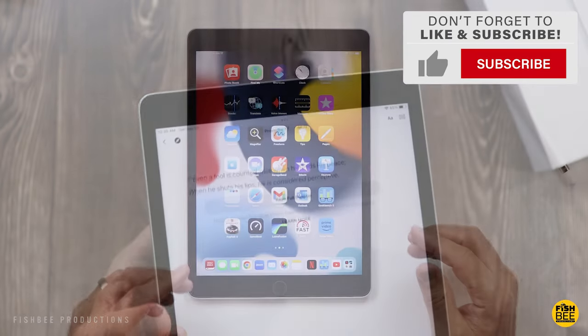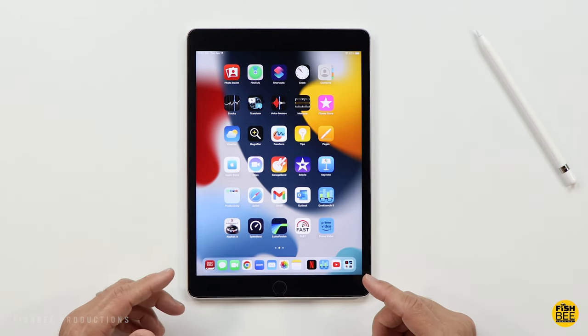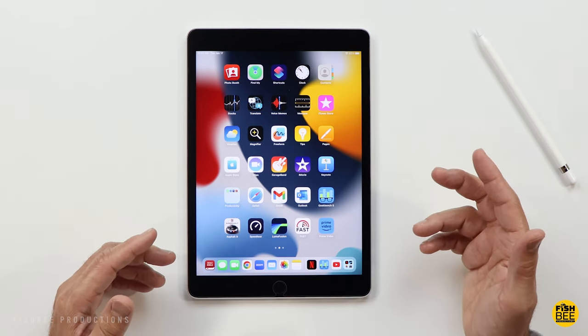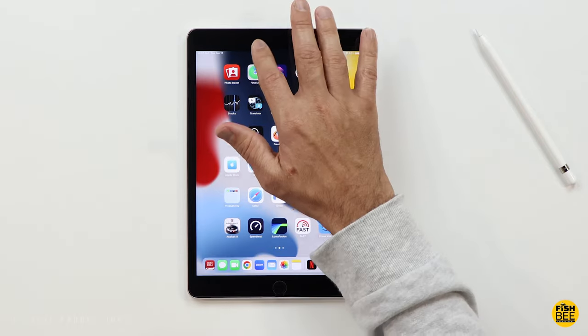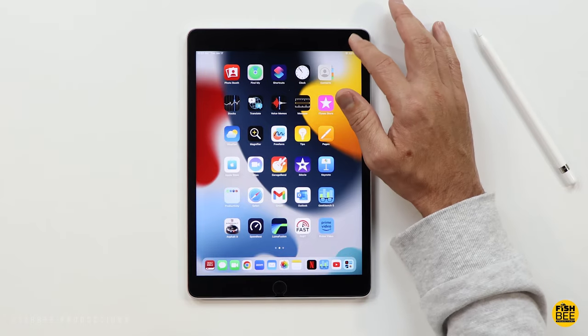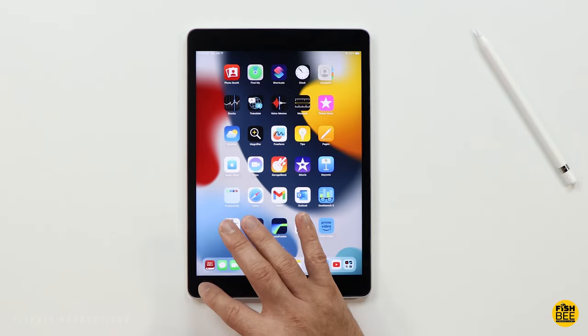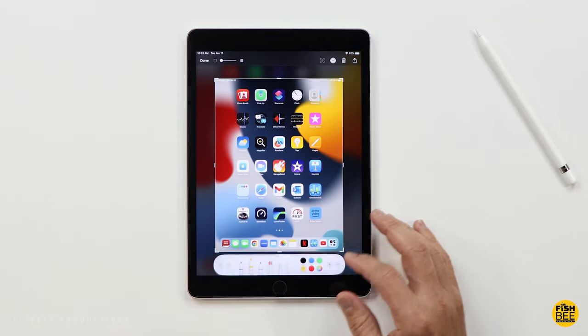If you've watched my other videos, you may have noticed I lean a little more towards Android than what Apple has to offer as far as software goes. But other than Stage Manager, which you get on the more expensive iPads, the software on here is going to be similar to the other iPad lineup. It's currently on iPadOS 16.2 as of this video.